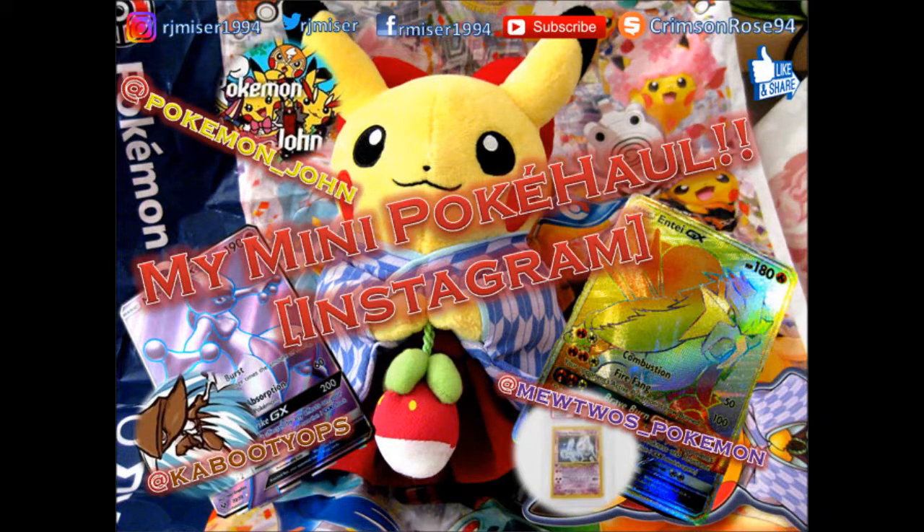Hey, Ruth here! I initially recorded these as three separate videos but I decided to bunch them together into one big video, because otherwise each of them would be too short. So that is what I did. Enjoy!